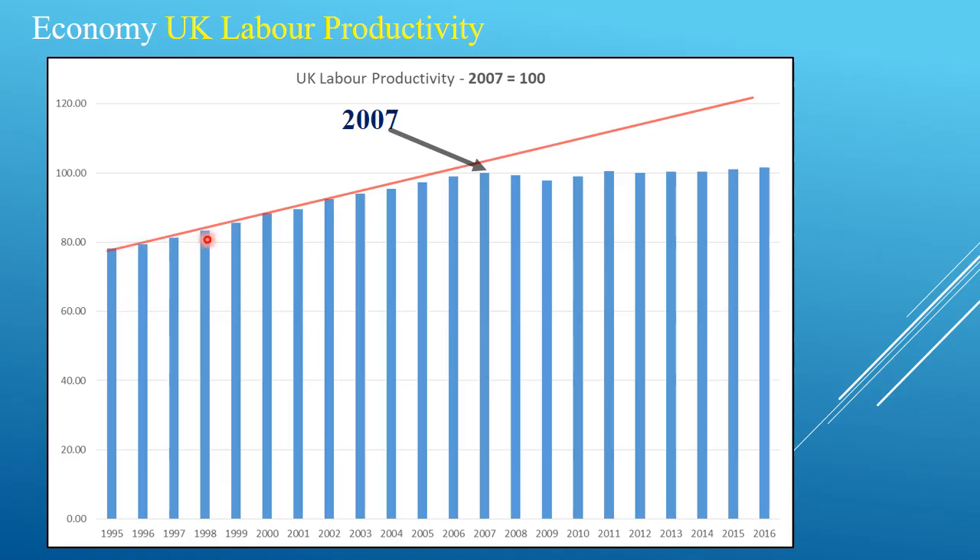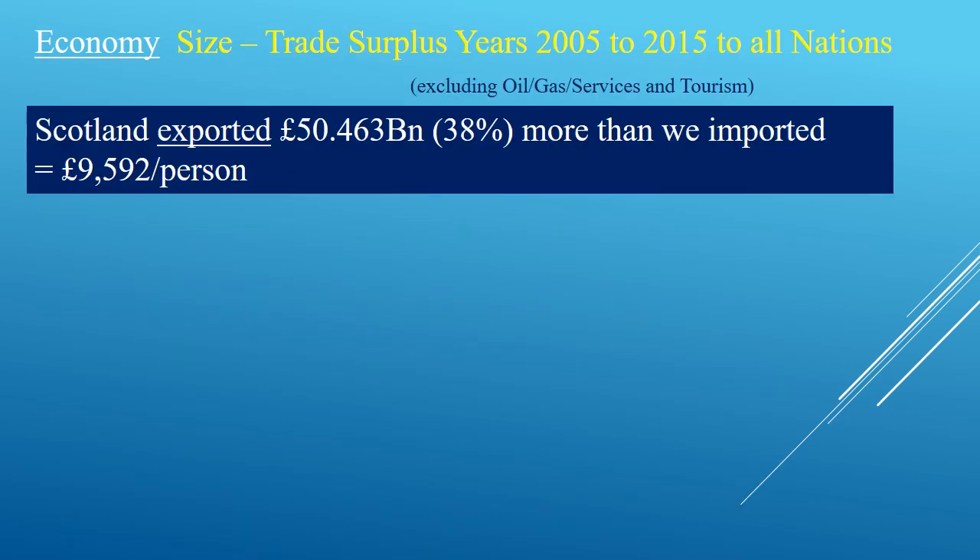These are the productivity figures — the blue columns for the UK for each year shown, and this is the trend line it was following. It started to decline here, but after the banking crash of 2007-08 and population growth, that's what should have happened — but this part here is a loss of efficiency and productivity within the UK. It takes a worker in the UK more time to produce the same as our competitors abroad. This is why the UK government since 2010 has been trying to reduce immigration to improve this. Looking at these years, Scotland had a positive surplus of exports to imports, which meant a positive figure of £9,592 per person.